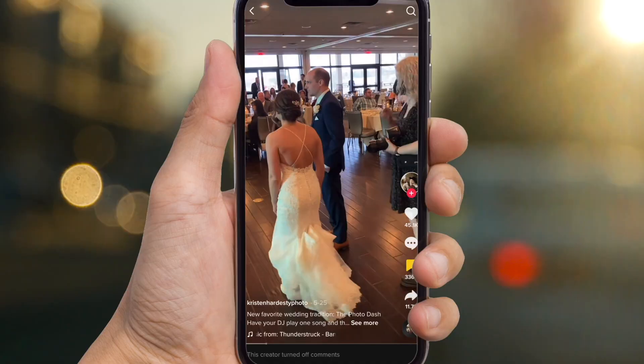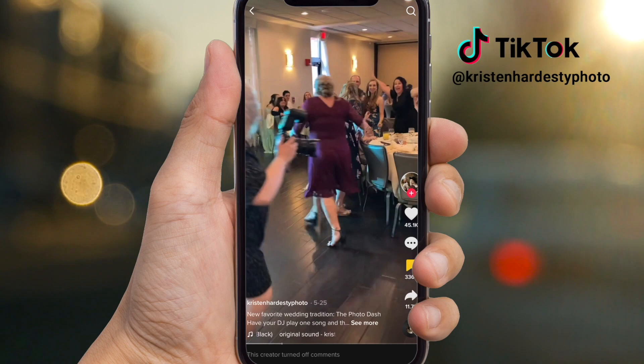This is Jace of Eclipse Effect Events and I just wanted to jump on here and do a quick video. One of the activities that couples have been asking us for recently — it kind of gained steam during the summer on social media — this thing called the Photo Dash. Here's some videos of the Photo Dash I found on TikTok, and just a disclaimer: these are not my videos, so make sure you check out more videos from these people.